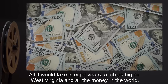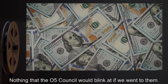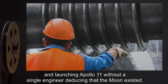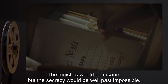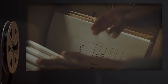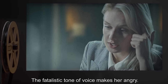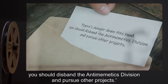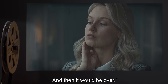"There's a machine we could build. All it would take is eight years, a lab as big as West Virginia, and all the money in the world — nothing that the O5 Council would blink at if we went to them. But how do we build that machine without any of us realizing what it's for? It would be like building and launching Apollo 11 without a single engineer deducing that the moon existed. The logistics would be insane, but the secrecy would be well past impossible. Someone would start asking questions, and then it would be over. So what do we do?" "Find another way," Wheeler says to the unhearing recording. The fatalistic tone of voice makes her angry.